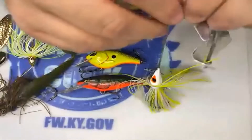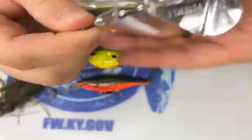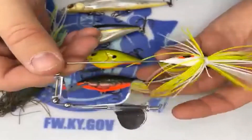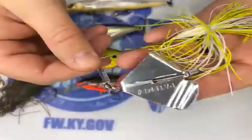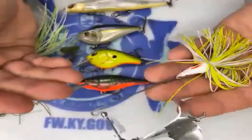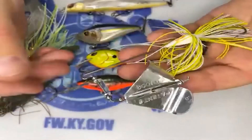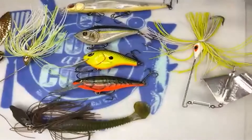Last but not least for springtime baits, there's a buzzbait. Once that water starts getting into the upper 50s — some people throw them in a little bit cooler water — right when those fish are coming up to spawn, a buzzbait can catch some of the biggest fish in the lake. You can extend that into the summertime too. But it's a great springtime bait, especially right now as that water is starting to warm up.